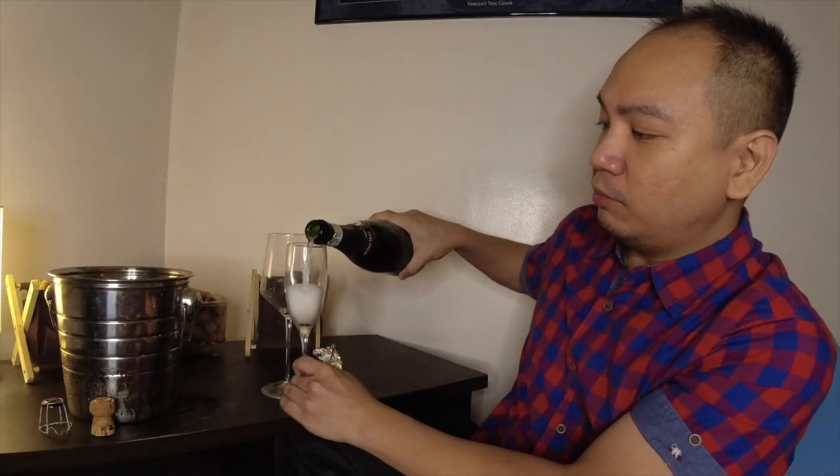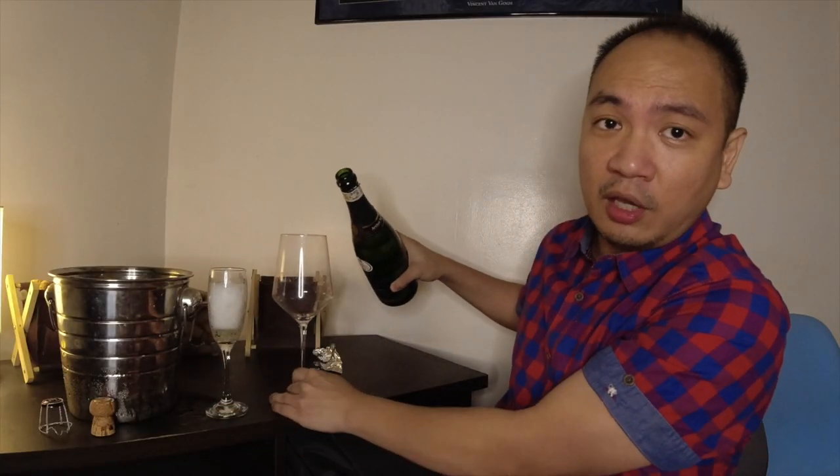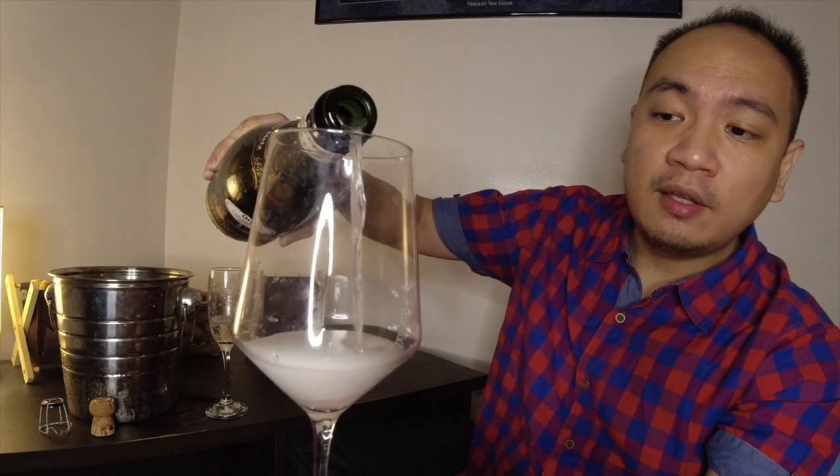As always, I'm going to be making use of two different glasses here. We use a flute so that we maintain the bubbles a little bit more, and I'm also going to be using a regular wine glass so that we can look into the flavors more closely.